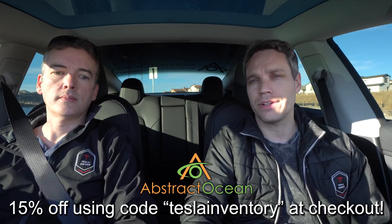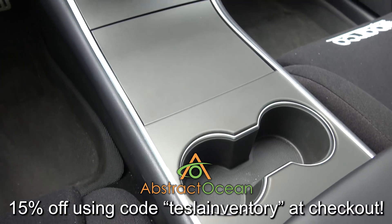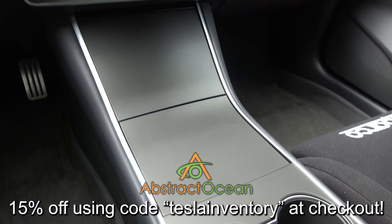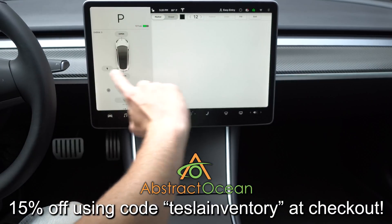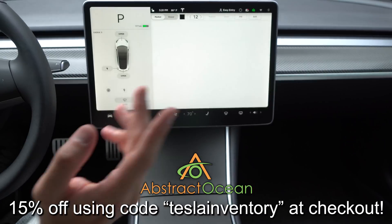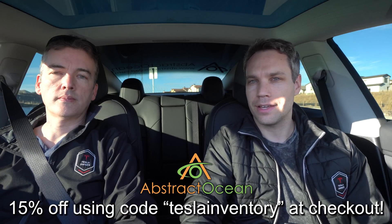Two must-have accessories are definitely a center console wrap to help protect that gloss black material from scratching or getting fingerprints on it, and a matte screen protector to help reduce glare from the sun as well as fingerprints. Thumbs up if you enjoyed the video, go ahead and click here to subscribe, and we'll see you guys in the next one.